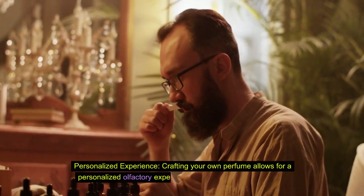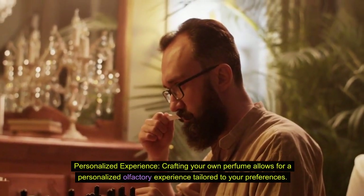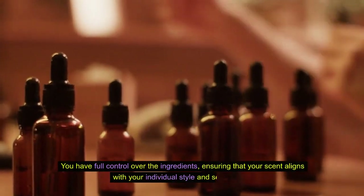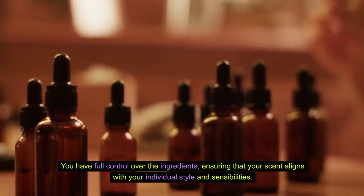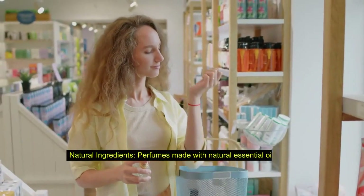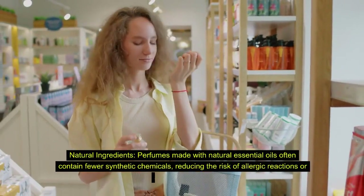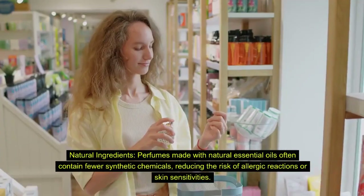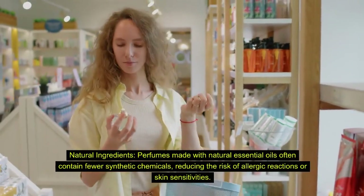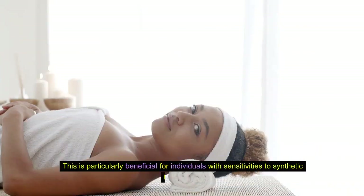Pro 2: Personalized experience. Crafting your own perfume allows for a personalized olfactory experience tailored to your preferences. You have full control over the ingredients, ensuring that your scent aligns with your individual style and sensibilities. Pro 3: Natural ingredients. Perfumes made with natural essential oils often contain fewer synthetic chemicals, reducing the risk of allergic reactions or skin sensitivities. This is particularly beneficial for individuals with sensitivities to synthetic fragrances.